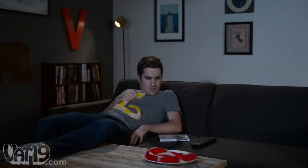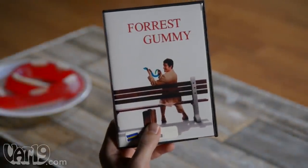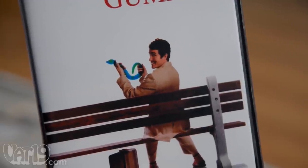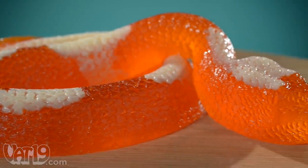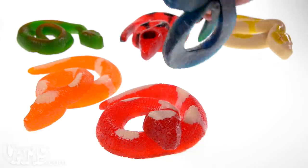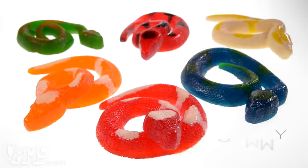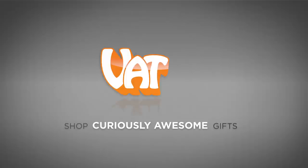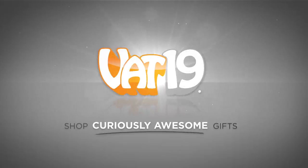The Giant Gummy Snake is a two and a half foot long confection with detailed serpentine features, available in a variety of fruity flavors. Buy the Giant Gummy Snake now at Vat19.com.